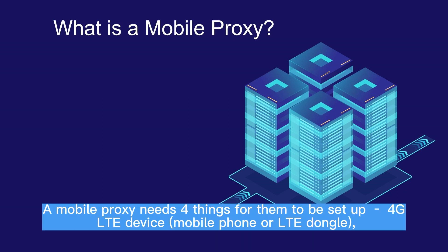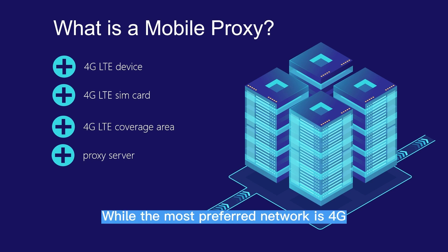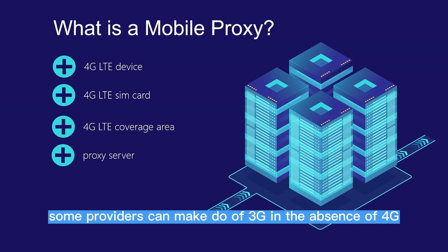A mobile proxy needs four things to be set up: a 4G LTE device such as a mobile phone or LTE dongle, a 4G LTE SIM card, 4G LTE coverage area, and a proxy server. While the most preferred network is 4G, some providers can make do with 3G in the absence of 4G.